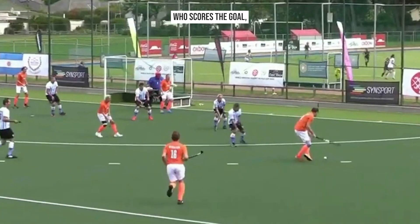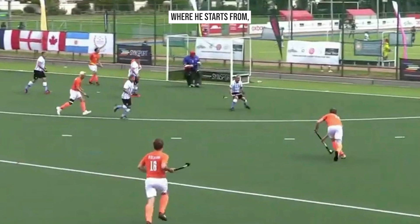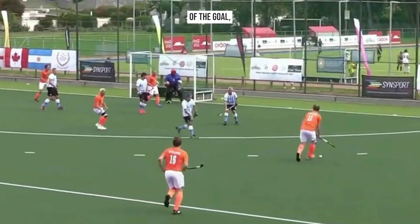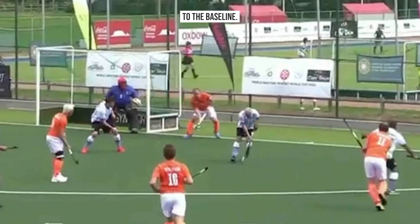If we break that down and we look at the striker who scores the goal — where he starts from, he's coming across the goal, across the line of the goal. His timing: he positions himself with his bum to the baseline.